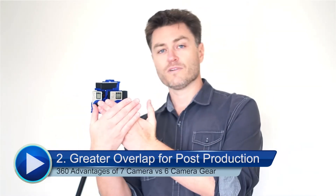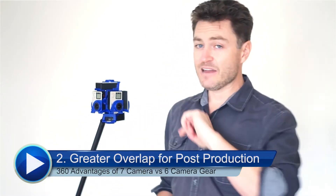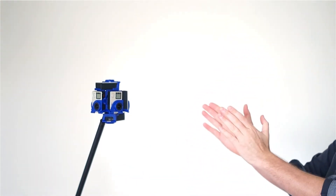The second advantage is that you have greater overlap between the cameras, which means you can get your subject much closer to the camera than you can with other six camera systems.